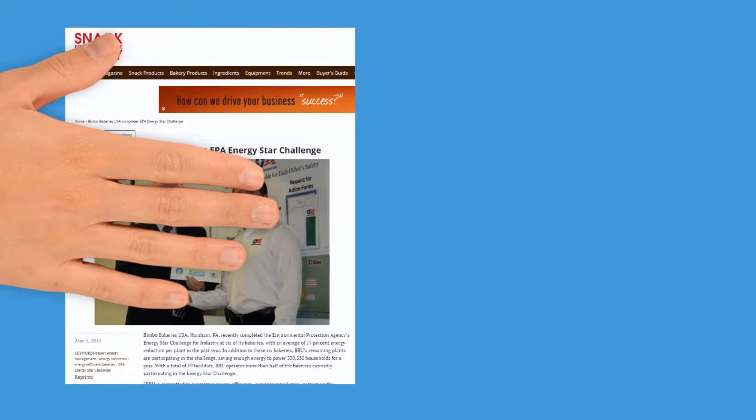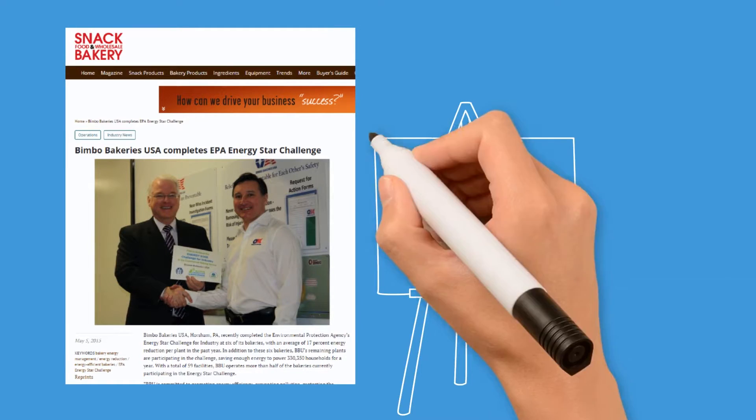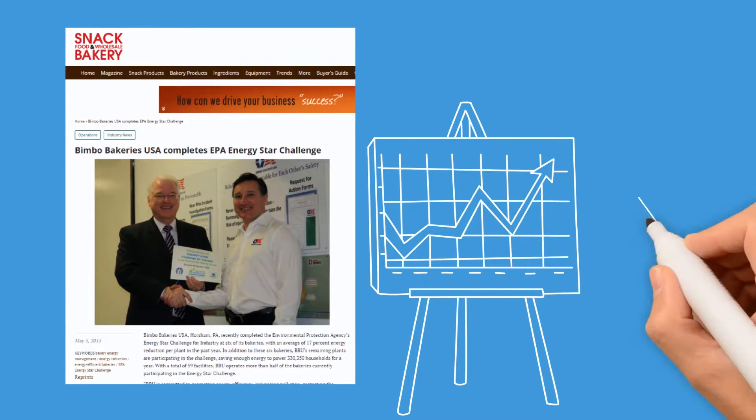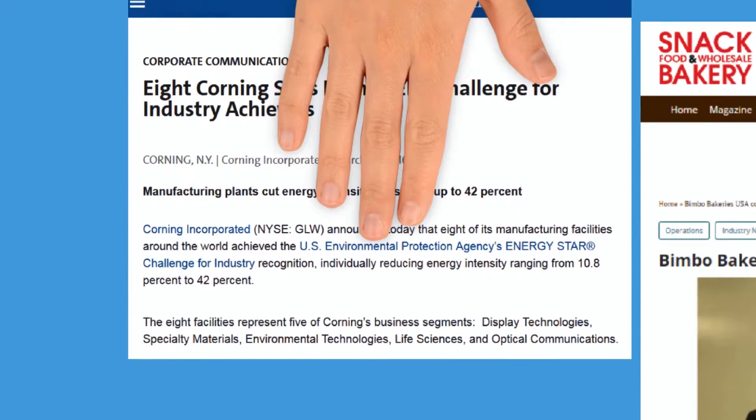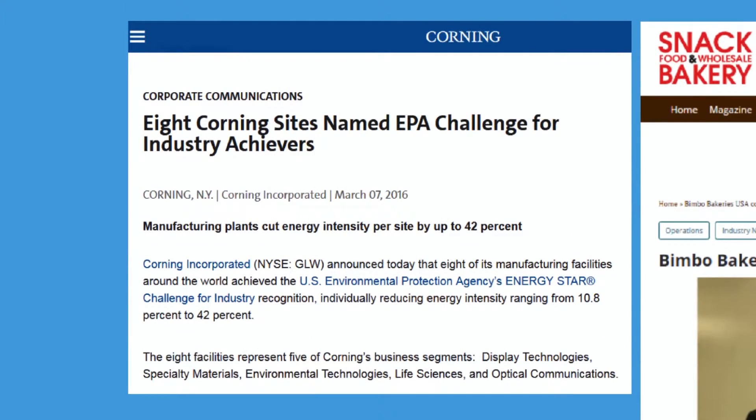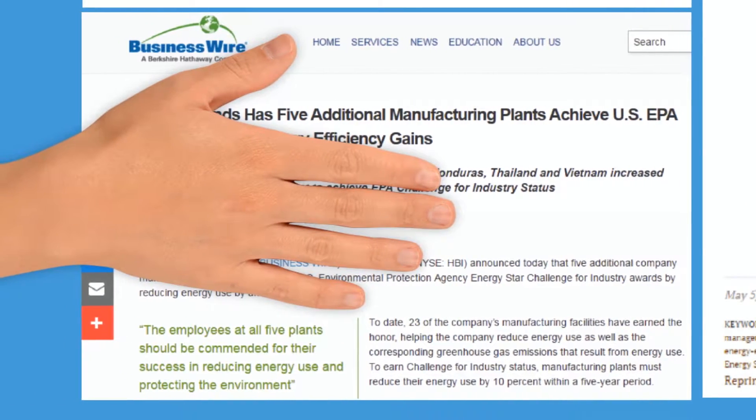Companies large and small use the Challenge for Industry to increase the visibility of energy management throughout their company, to build an energy management culture, to engage new business divisions and employees in the energy program, and to demonstrate their leadership in energy management.